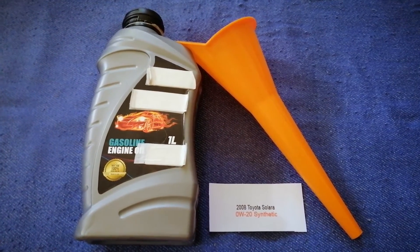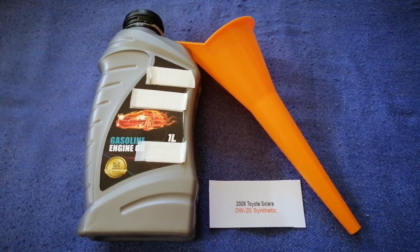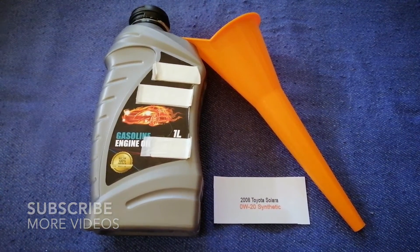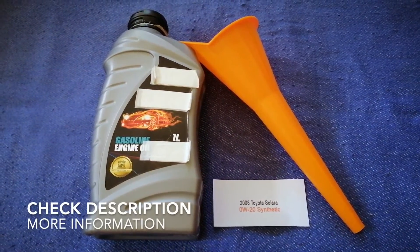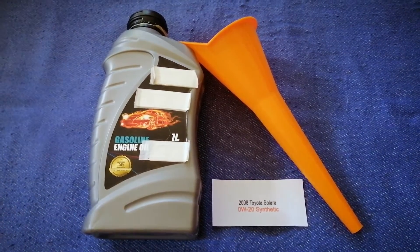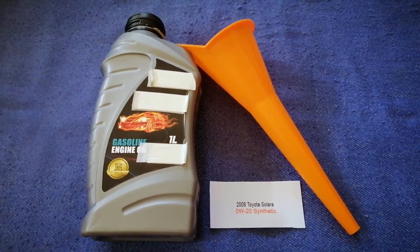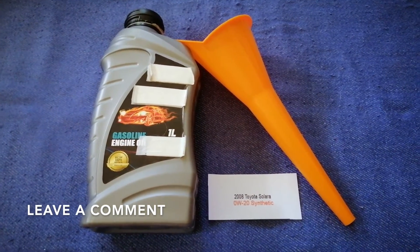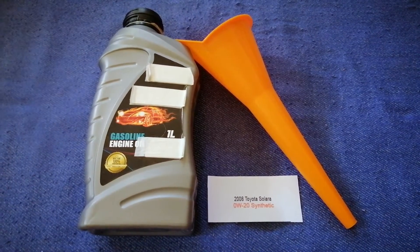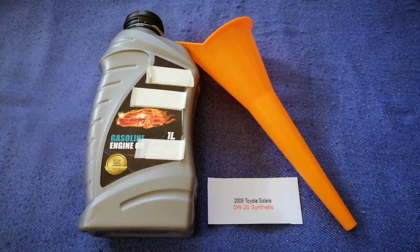Hey guys, welcome back. Today we are going to talk about the oil type for the 2008 Toyota Solara. If you are looking for what oil to buy for your car, I have already looked it up — just check the video description and I will try to leave the info there as well.